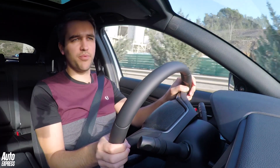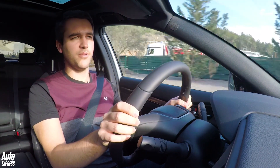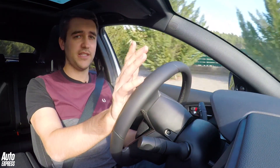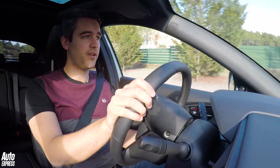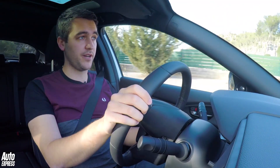Like before, the Civic should prove practical enough for young families. There's a 478-litre boot, which is almost 100 litres bigger than a Volkswagen Golf. Space in the back is fine. Headroom's a little bit cramped because of the sloping roof, but knee room's excellent and there's plenty of room for adults.